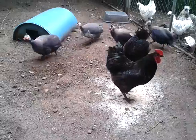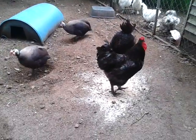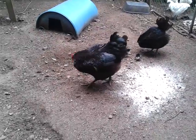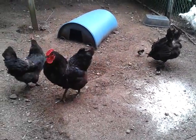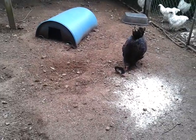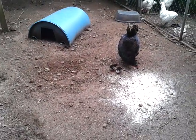The rooster came over — he's going to take care of it. That's what I was hoping, that he'd come over. He'll make sure the babies are okay. There you go, thank you. Now the guinea hens won't bother her. I wish he'd stay over there. That's what I was hoping.